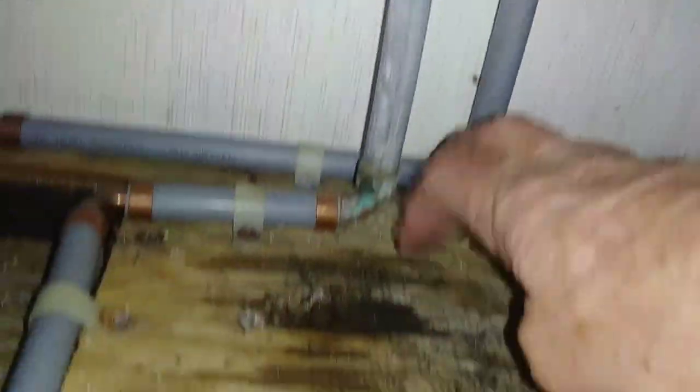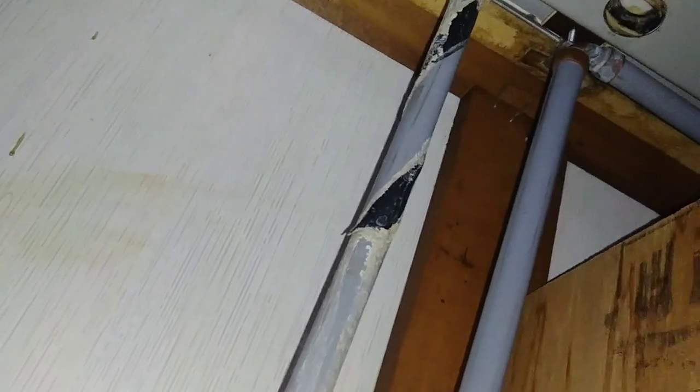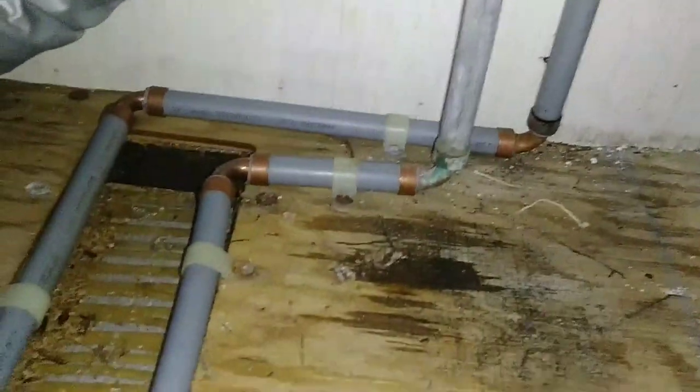This is not rot — that's just stained. It's a little damp, and that is obviously coming from right up there where you see that blackness on the pipes. That right there is a leak from the sink, so we will be correcting that.